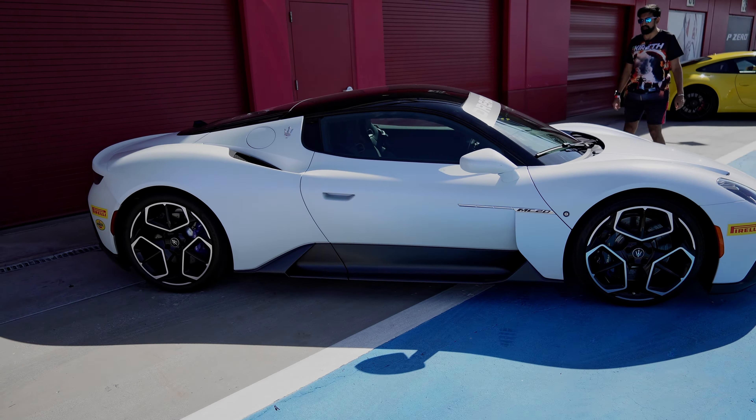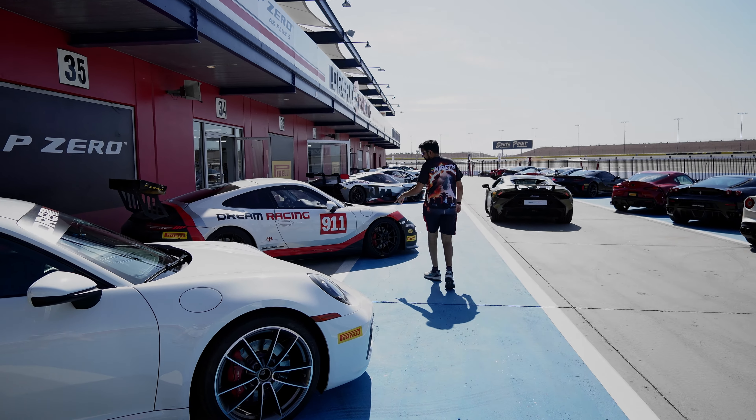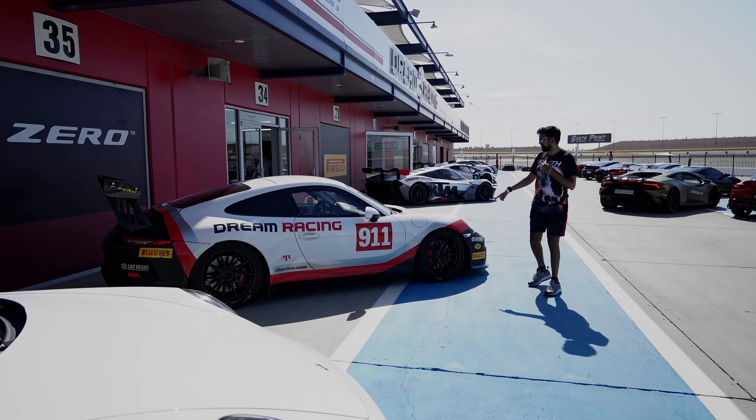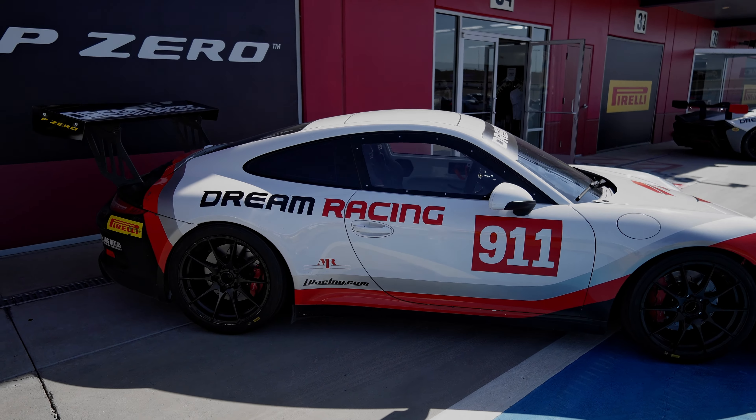Then another Porsche 911 in yellow spec — kind of a bit of a safety car spec, isn't it. Now this is the absolutely classic colorway — Porsche 911, not sure whether it's a GT4 or a GT3 spec. It's obviously in the 911 RSR colorway. That is the GT3 spec, but I don't actually know whether it is GT3 spec.